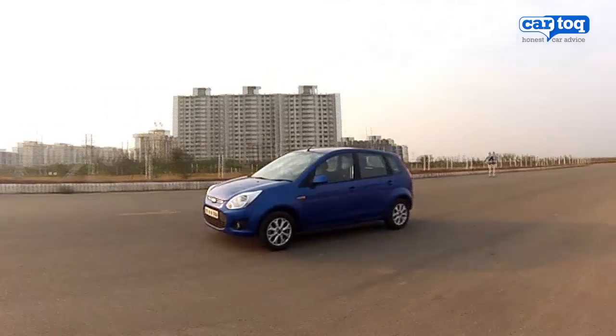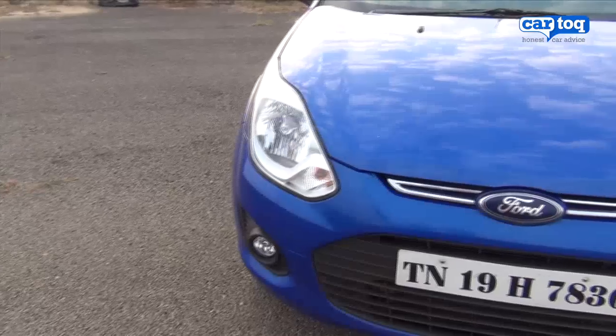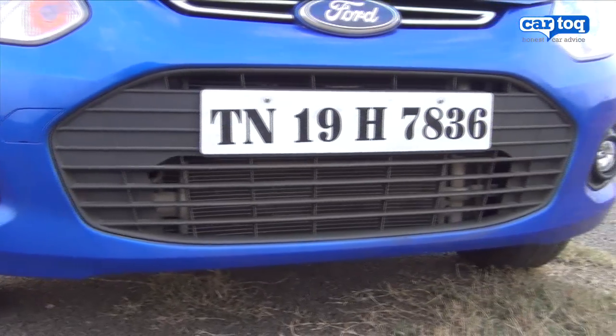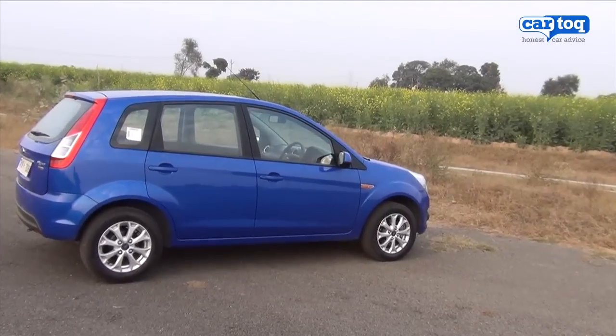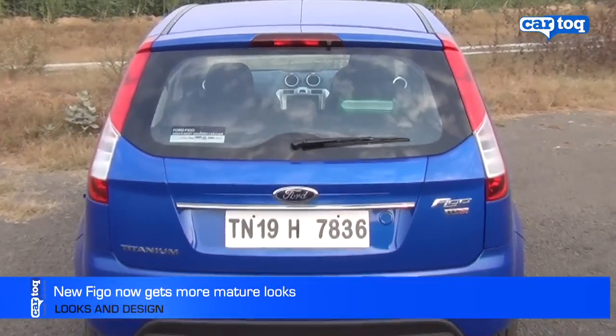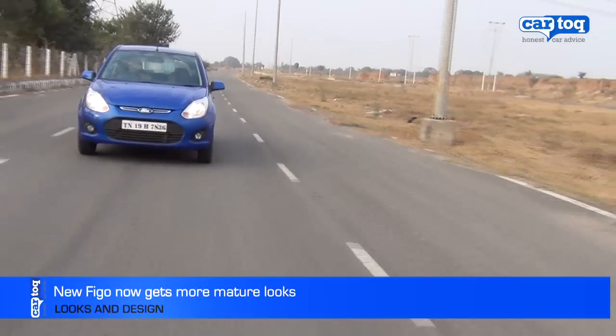The new Ford Figo has been given a makeover with new headlamps, grille and bumper making it look more contemporary. It also gets fresh alloys and at the rear, the design is quite familiar with only the tail lamps being redesigned. Overall, the Figo looks more mature.